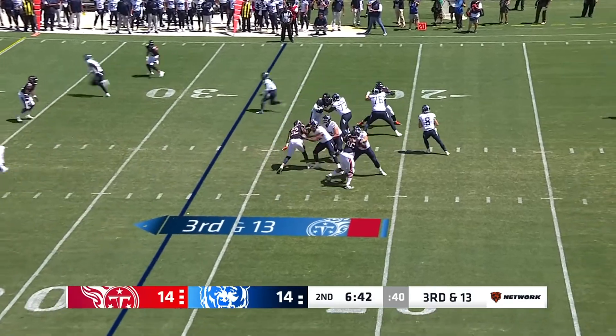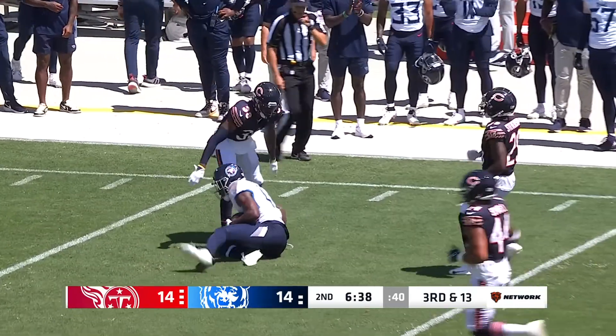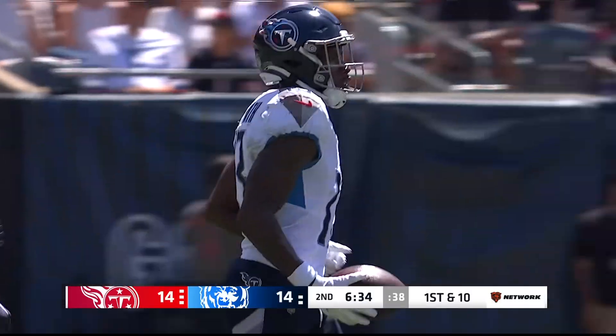Stevenson read that beautifully and blew up the screen. Bears rush just four. Levis — the pump, the throw — and he's got a man loose. A connection, grabbed by Racey McMath. He's got the first down.